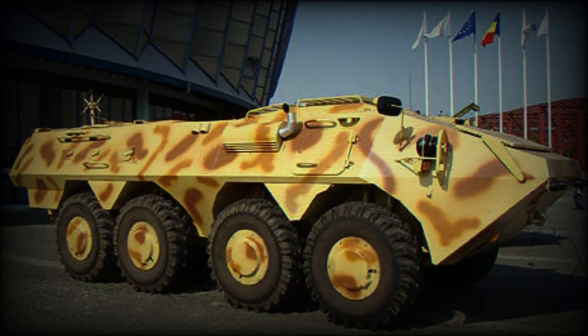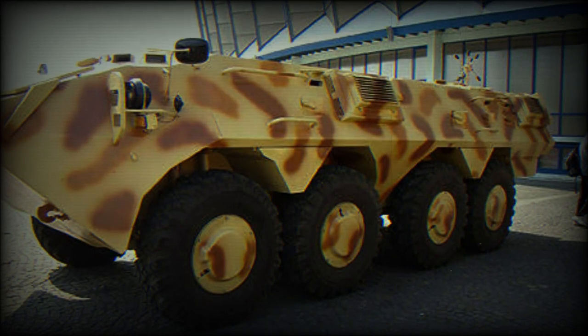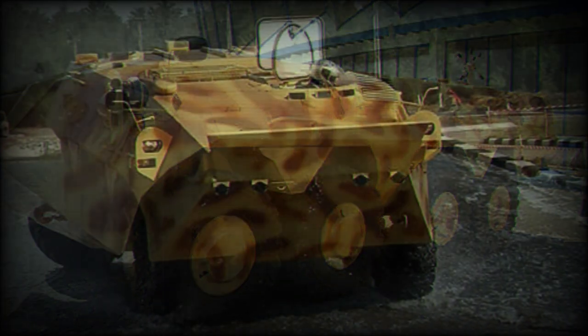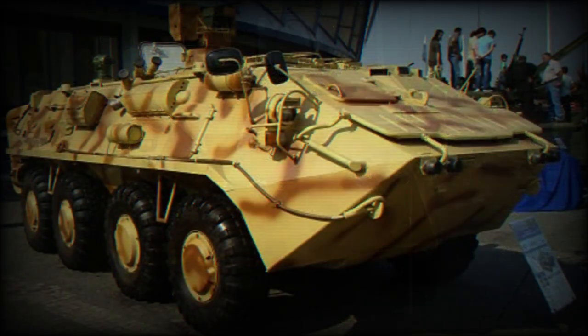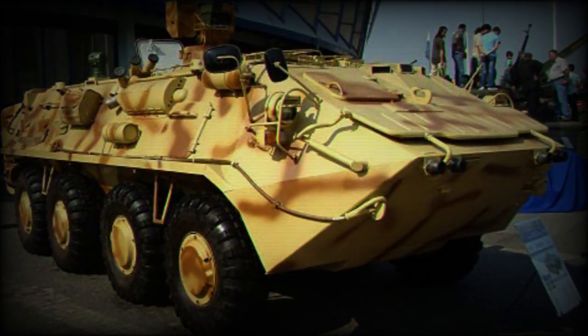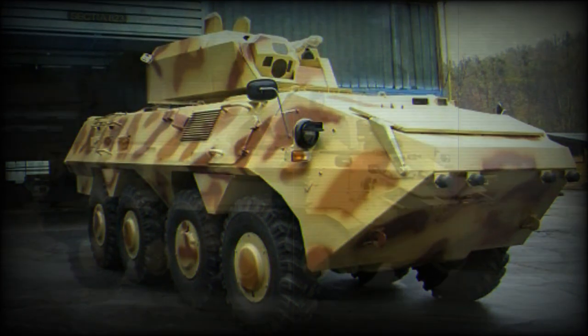The SAW-2 Armored Personnel Carrier was developed by Romarm of Romania as a private venture, aimed to meet a possible requirement of the Romanian army. Romarm has considerable experience developing and producing wheeled armoured vehicles. The SAW-2 was first publicly revealed in 2008.